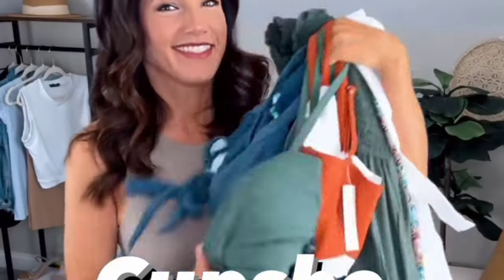Vacation season calls for another cup she haul. How gorgeous are the colors in this dress? It is petite friendly and it's smocked at the waist and around the sleeve. I'm loving this green and white together. This one is flowy and fun and has the cutest v-neck detail.